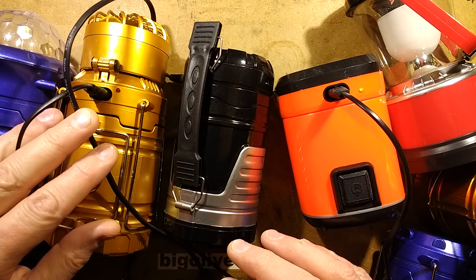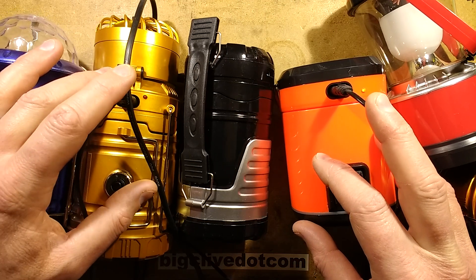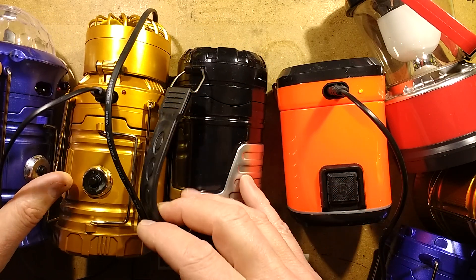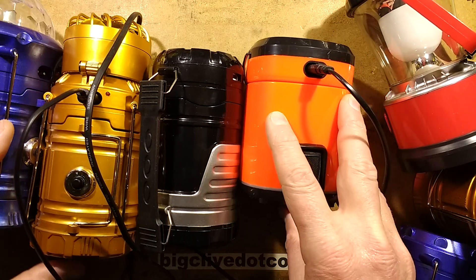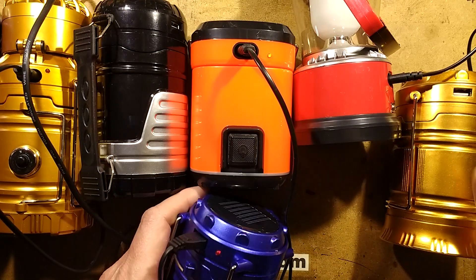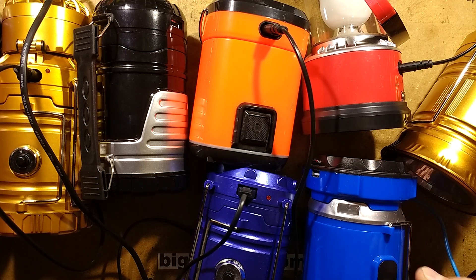Top deadliest Christmas gift of 2017. It took a lot of deliberation to decide what was the most dangerous thing, and in the end I reckon one of the worst offenders is going to be these little camping lanterns, because people will be getting these as cheap gifts left, right and centre. There are so many different styles — I've got about eight different ones here. Let's take a look and see what makes them dangerous and why.